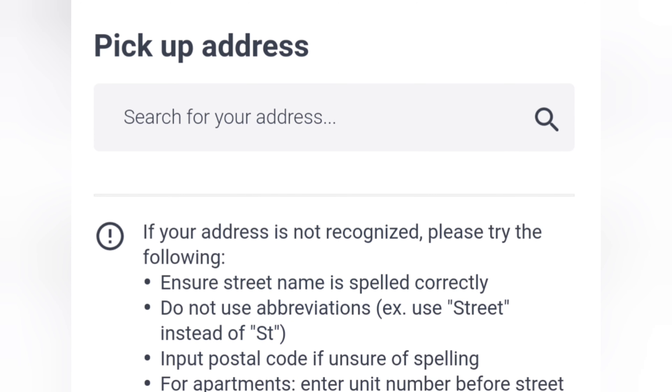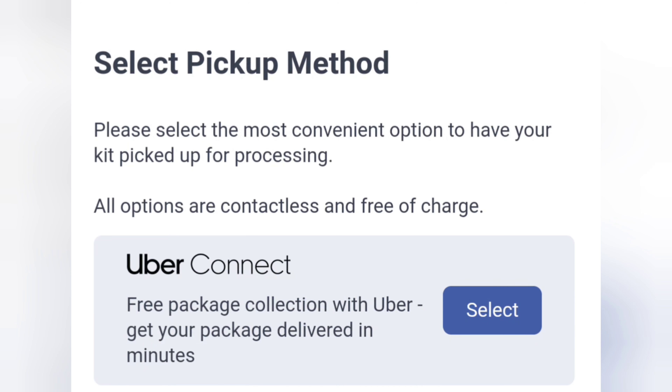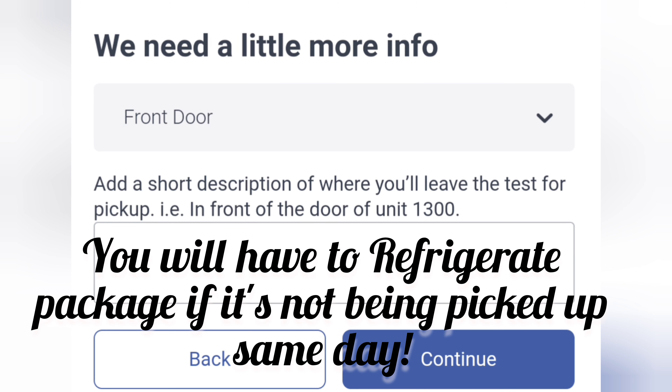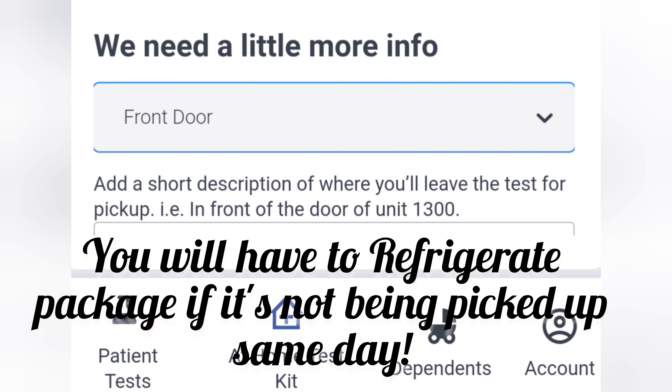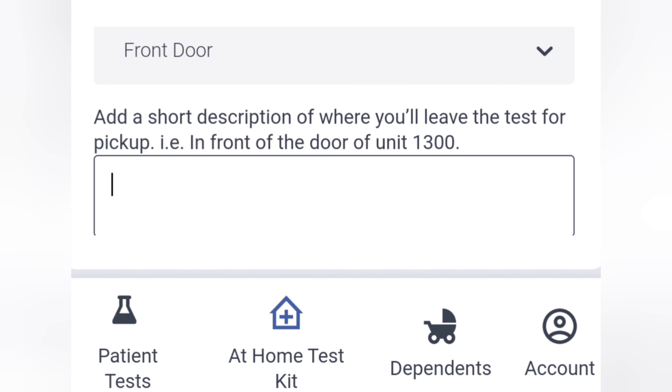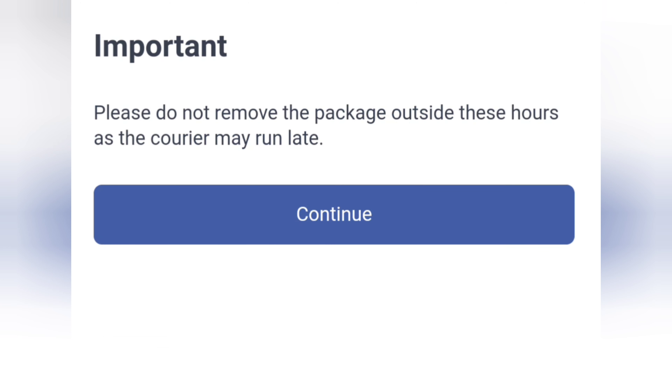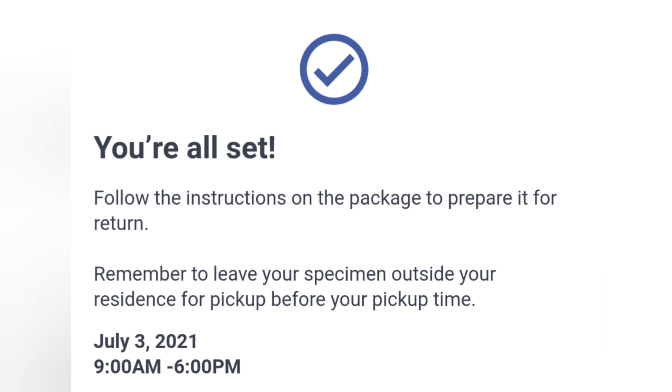It asks for your home address, then you choose your pickup method — either Uber Connect delivery or Purolator pickup — and select your time and date. You can leave a small note telling them exactly where you'll leave the package. I said I'm leaving it by the plants at the door so they can easily grab it without searching around. That's it — pretty simple and straightforward! Thanks for watching, and see you next time. I'll be out of quarantine!